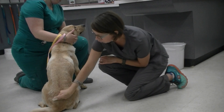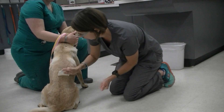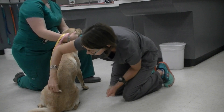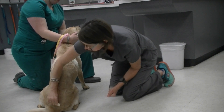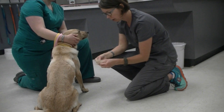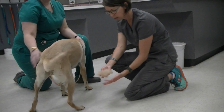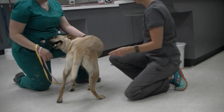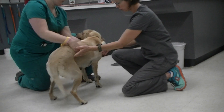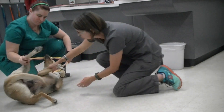I'm going to use a flea comb and go front to back all the way down her body. I'm going to concentrate my efforts near the base of the tail where fleas like to congregate, and I'm checking the hair for any black or white debris. I'm not seeing any. If I did, I could moisten it and see if the black debris turns back into blood.